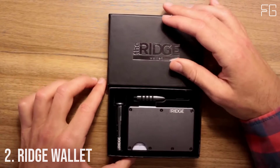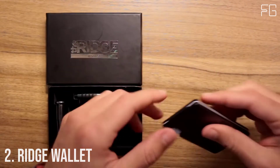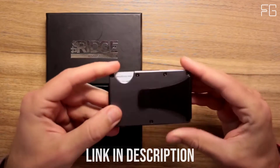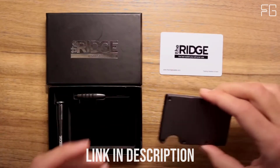Number 2: Ridge Wallet. The Ridge is a minimalist front pocket wallet designed to remain as slim as possible. This patented dual-track design expands to hold 1–12 cards.